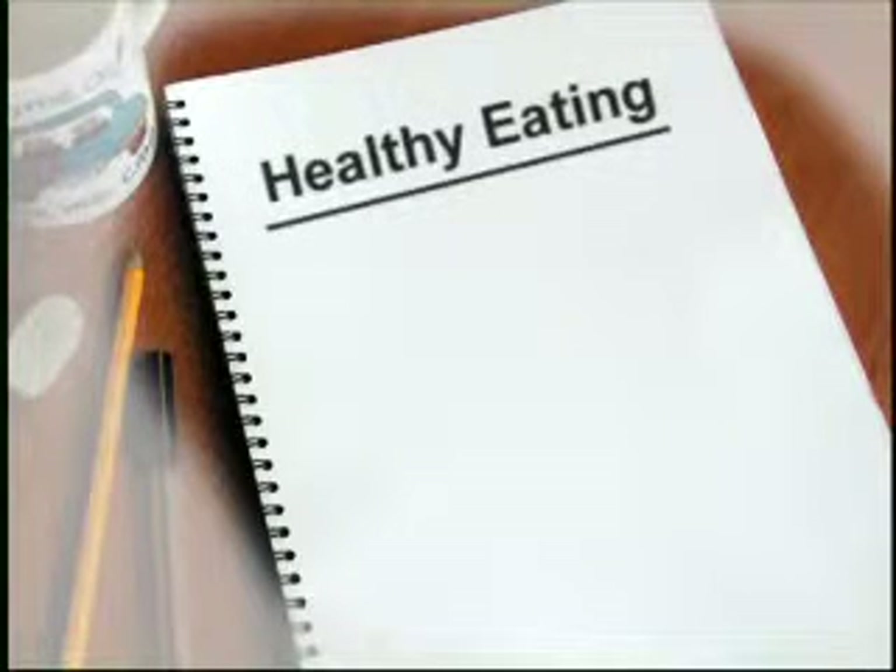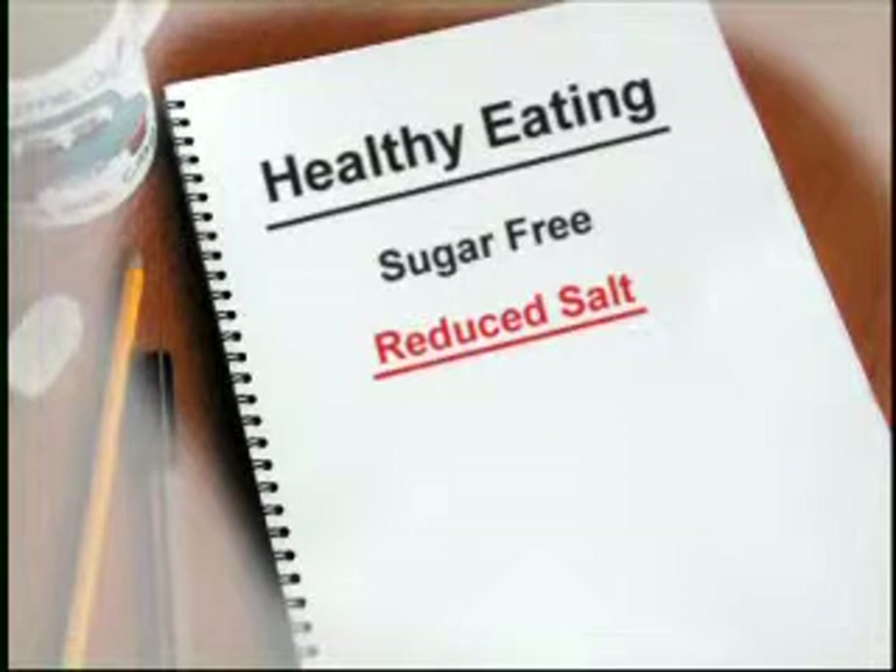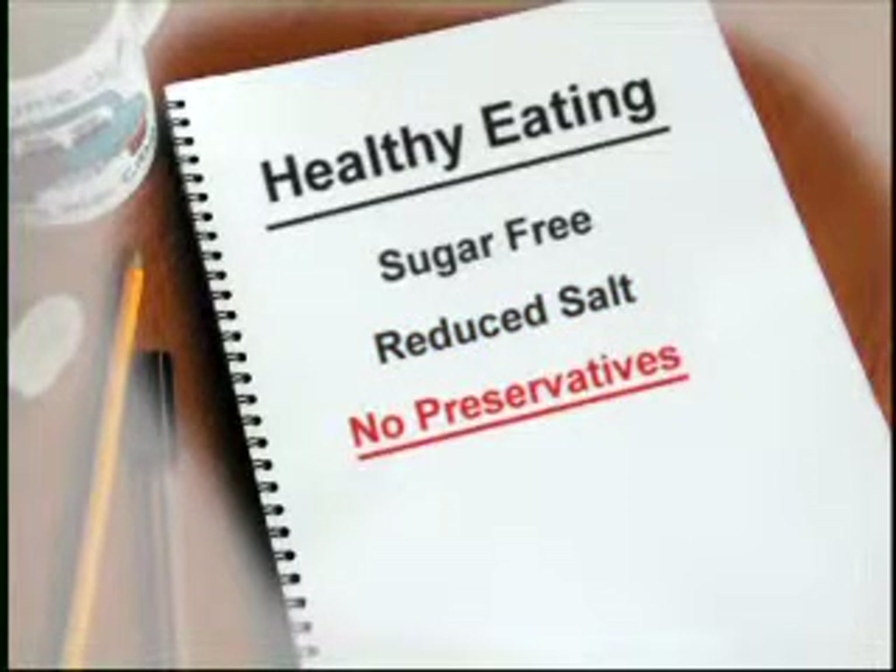If you are trying to keep to a healthy diet, here are a few words you should look out for on food labels. Sugar-free means no sugar is added. Reduced salt means there's less salt. No preservatives means that nothing's been added to make the food last longer.